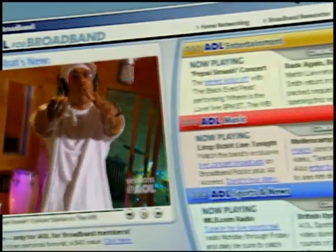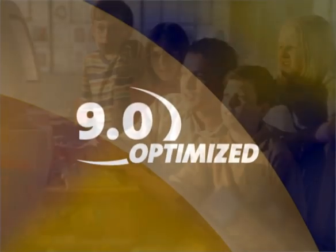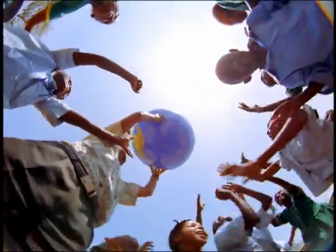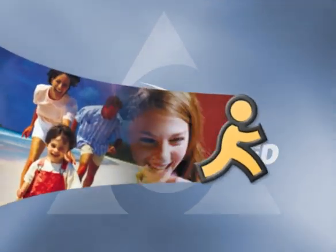Check it out. AOL. AOL 9.0 Optimized is built around your life, your needs. Finally, it's possible to create the online world you want. So what are you waiting for? Get optimized today. AOL 9.0 Optimized.